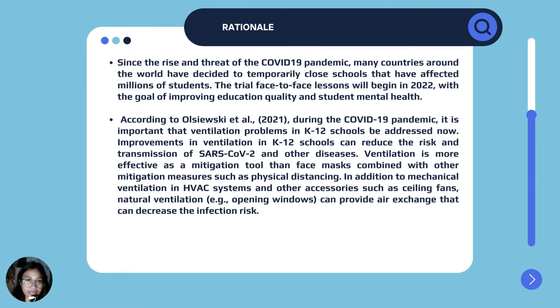Since the rise and threat of the COVID-19 pandemic, many countries around the world decided to temporarily close schools, affecting millions of students. The trial of face-to-face lessons will begin in 2022 with the goal of improving education quality and student mental health. According to Elsie's key, during the COVID-19 pandemic, it is important that ventilation problems in K-12 schools be addressed now. Improvements in ventilation can reduce the risk and transmission of SARS-CoV-2 and other diseases. Ventilation is more effective as a mitigation tool than face masks combined with other measures such as physical distancing. In addition to mechanical ventilation in HVAC systems and accessories such as ceiling fans, natural ventilation — e.g., opening windows — can provide air exchange that can decrease infection risk.